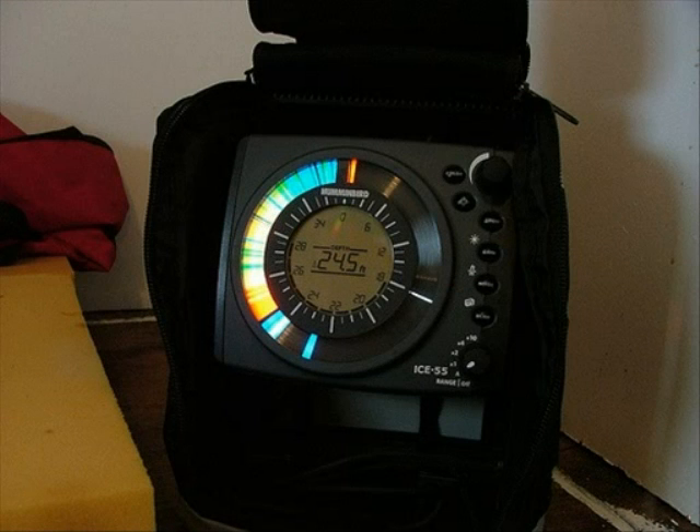A handy but costly device for locating the lake trout is an electronic fish finder. These range from $75 to $500 but are well worth the money. Use the fish finder to locate the proper depth. Typically, lake trout are found on flat surfaces in 45 to 100 feet of water.